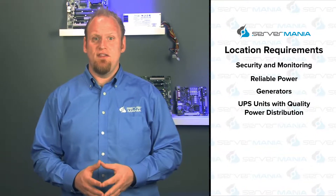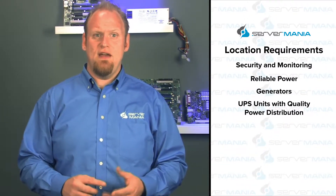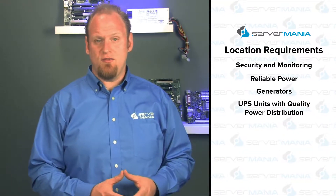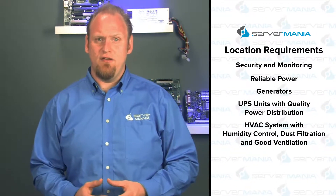A power distribution unit mounted within the server racks powers the servers. The unit must be large enough to accommodate bulk and heavy server racks and cages containing heat-producing servers and power units, which require air conditioning units, humidity control, dust filtration, as well as ventilation ducting — keeping all the equipment in the environment at or below 71 degrees Fahrenheit. Higher temperatures would greatly increase the likelihood of component failure and fire, which brings us to our next point: fire suppression.